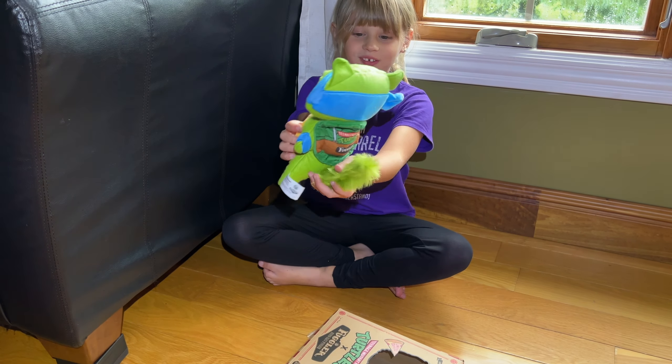Oh my gosh, he is so cute. He has a little tail, his shell is cute. I think he looks like a cat a lot.